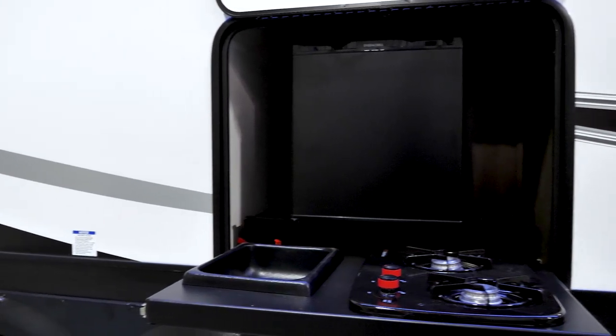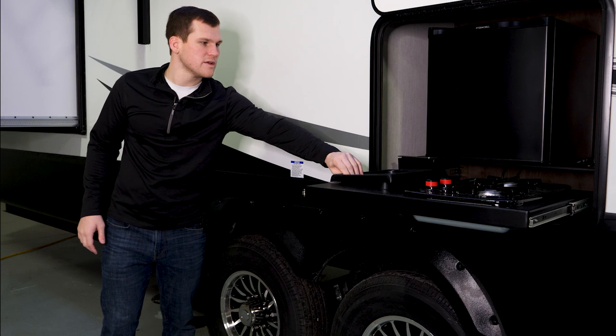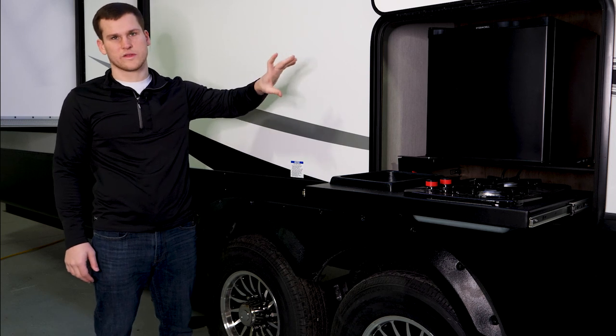Towards the rear of the camper you'll have your outside kitchen. It has a two-burner grill that's built in as well as a little slot pan. There's also a fridge built in — that's a 110-volt electric fridge as opposed to the 12-volt inside, so you need to be hooked up to shore power if you want to run that one.